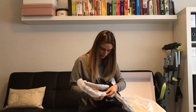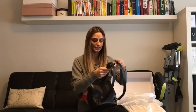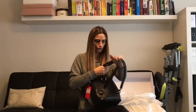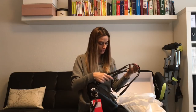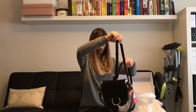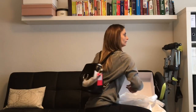The straps, as mentioned, are removable and also adjustable. On the shoulder straps you have one, two, three, four, five, six, seven holes, and at the moment it's set to the middle one, which is probably what I'd prefer.